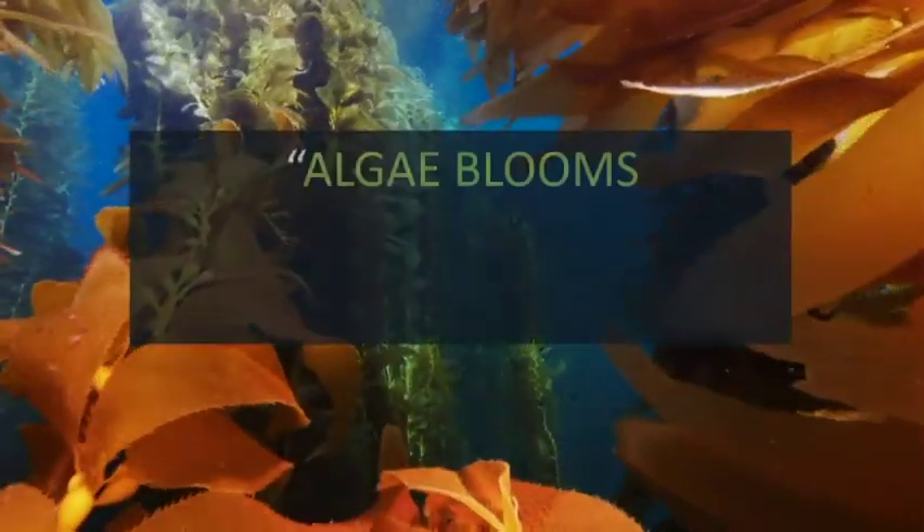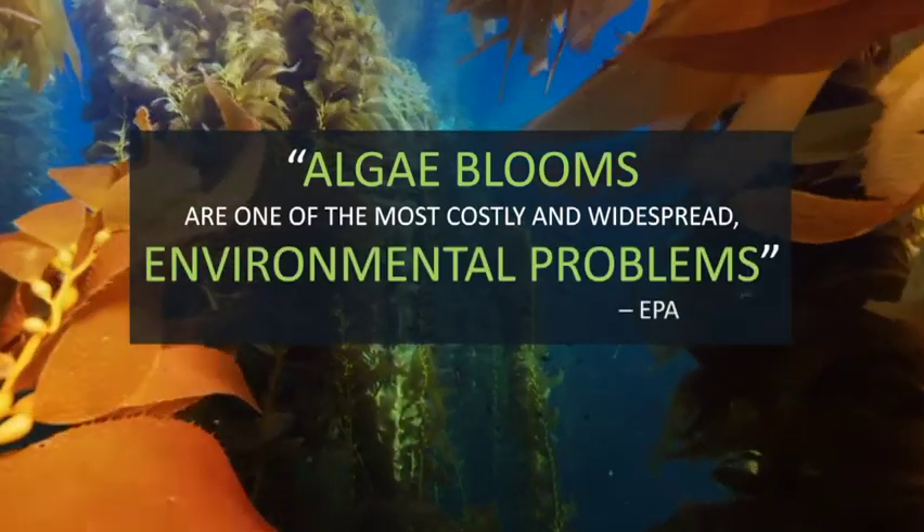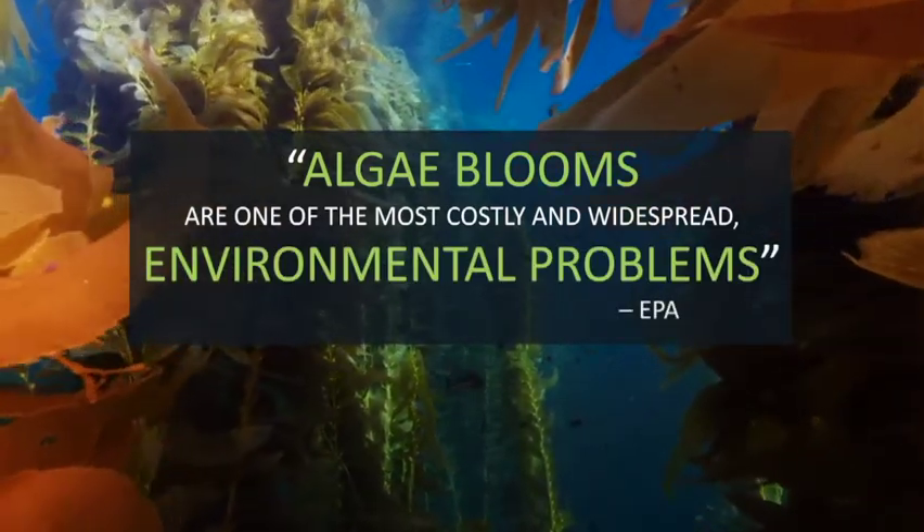According to the EPA, algae blooms are one of the most costly and widespread problems. In fact, it's a three to five billion dollar market.